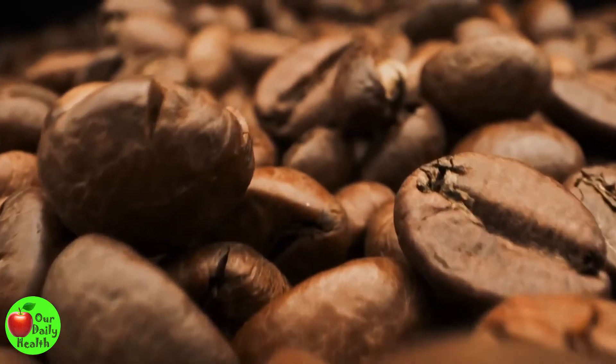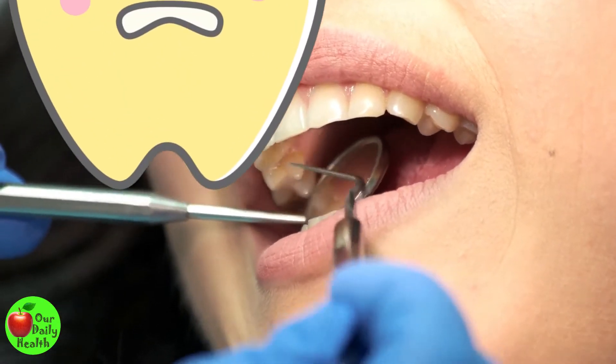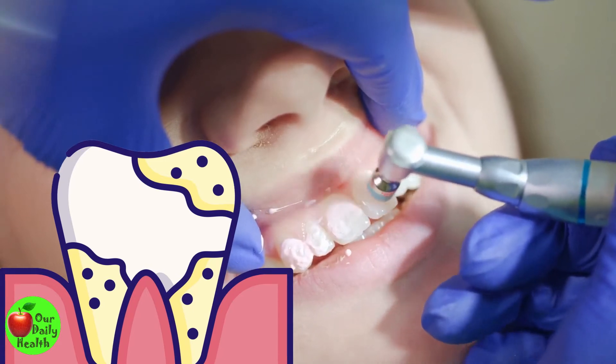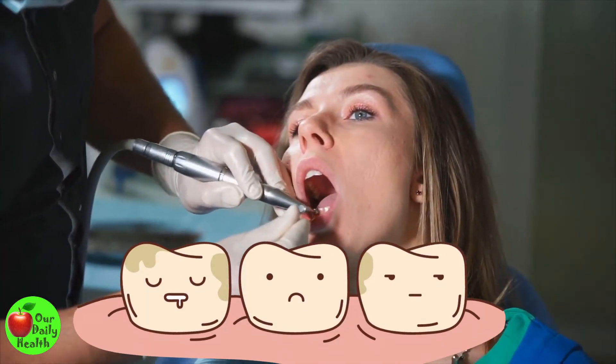It could be food or drinks such as coffee, tea, wines, etc. Pigments from these foods can attach to your enamel and change the color of your teeth. Over time, these pigments can accumulate and become plaque — a thin, sticky, colorless or pale yellow film of bacteria. Buildup of plaque can stain and discolor your teeth.